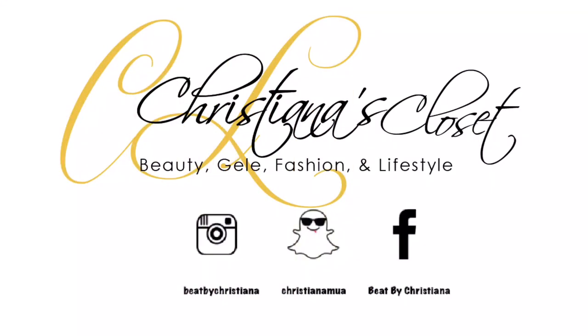Hey guys, welcome back! Today I'm doing another get ready with me — I'm going out this evening with my little sister Faye. I thought, let's record a tutorial, let's do a get ready with me. I'm going to be doing my makeup and hair, so if you guys want to stay with me and get ready with me, please continue watching. Let's get right into this look.